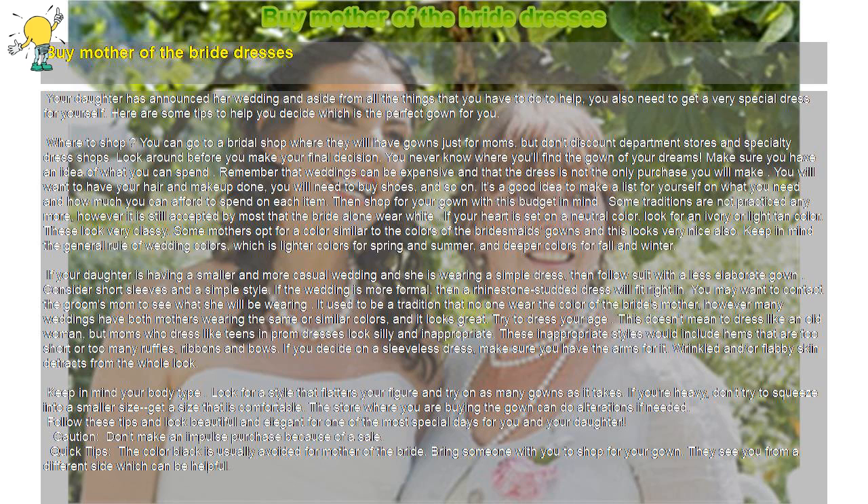Follow these tips and look beautiful and elegant for one of the most special days for you and your daughter. Caution: don't make an impulse purchase because of a sale. Quick tips: the color black is usually avoided for Mother of the Bride. Bring someone with you to shop for your gown — they see you from a different side, which can be helpful.